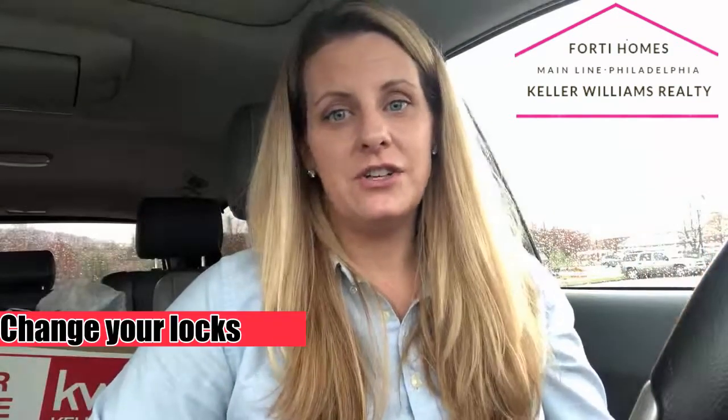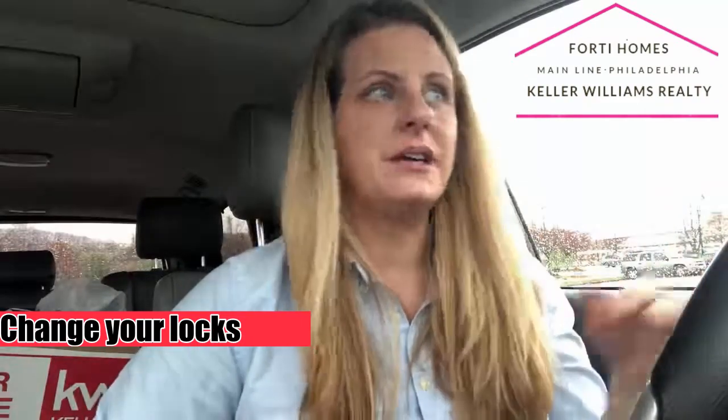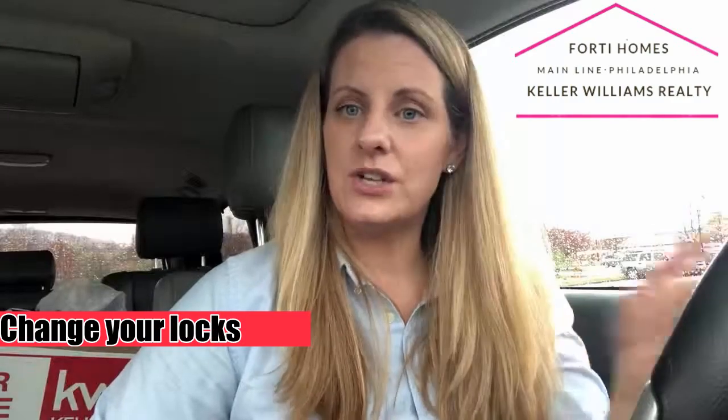Lastly, changing your locks. Changing your locks is always a great idea because you don't know which neighbor, friend, family member, et cetera, had an extra key to your house. So if you just change all the locks, you get that peace of mind right off the bat. You can also change the garage code. If you don't know how to change the garage code, all you have to do is Google the name on the actual keypad and you'll figure it out real quick.